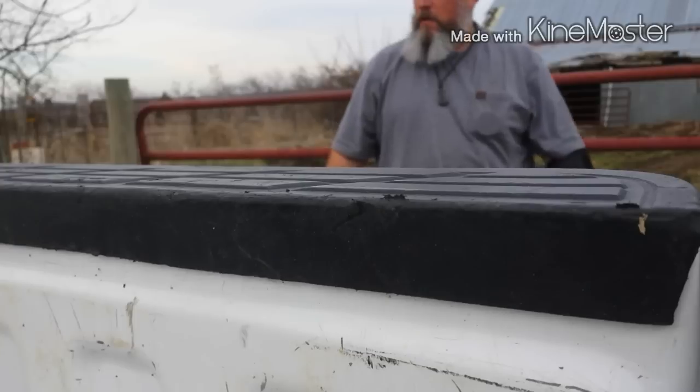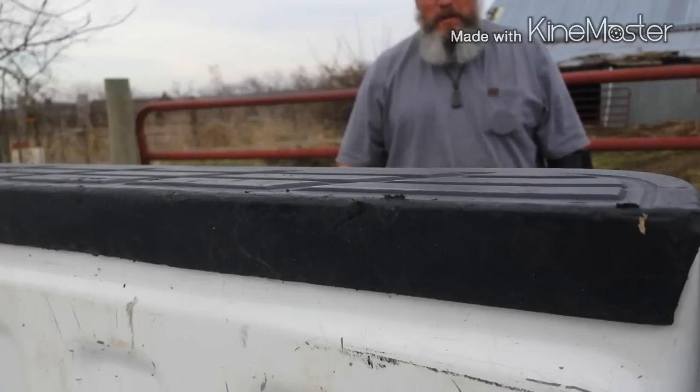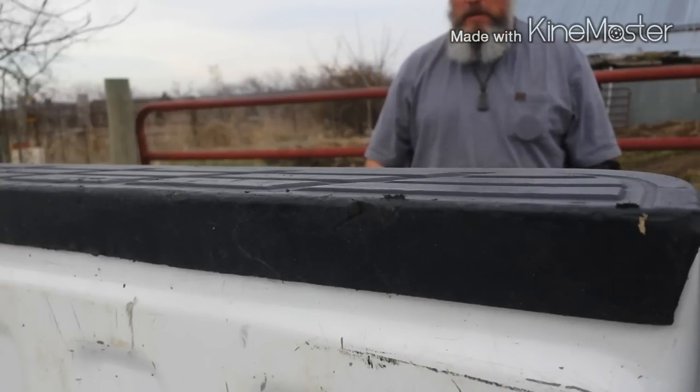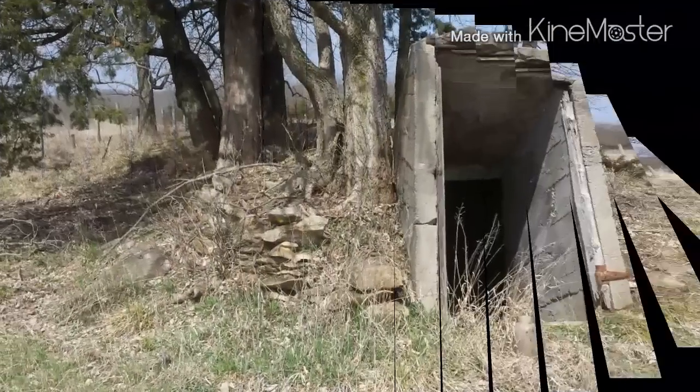Just a side note for you all — all the work on farmland: if the farmer's gates are closed when you get there, make sure you close them up when you leave. Keeps the farmer happy.